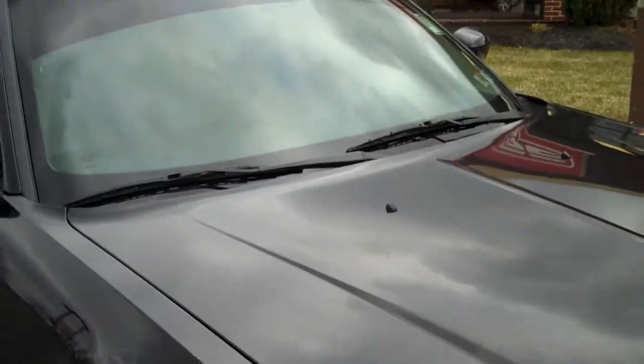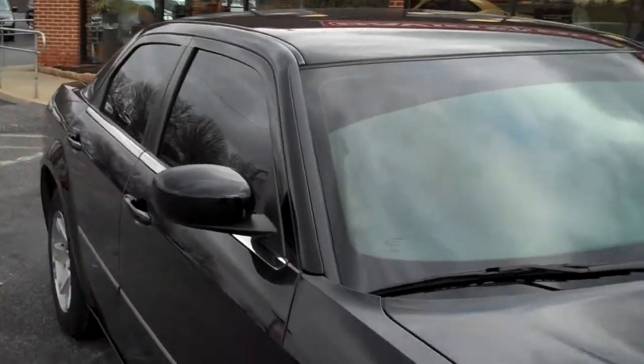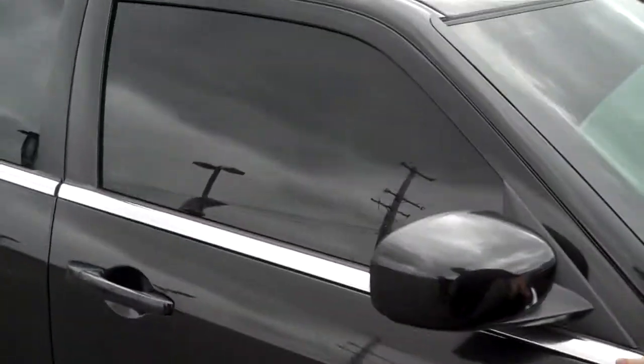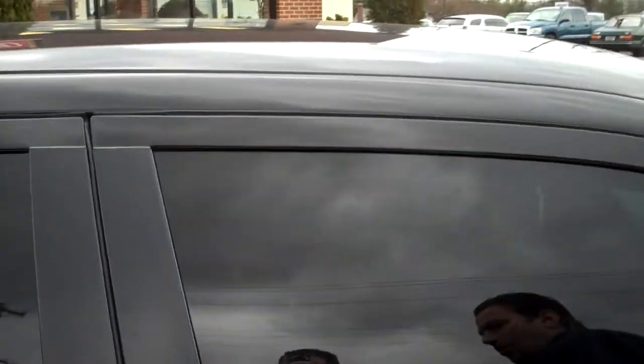It's got the fog lights, it's got the sport mirrors, silver leather interiors you're going to see in a second. It's got the chrome accents on the outside with the tinted windows.